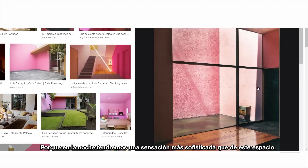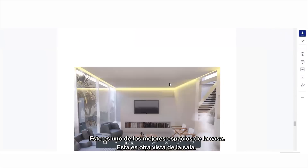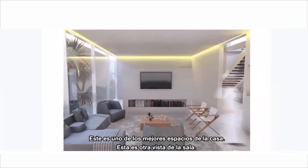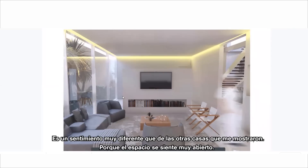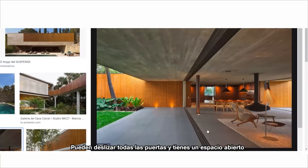This is one of the nicest places in the house. There's a different feeling compared to other houses — it's more open. This is very used in projects like this. You can slide all the doors and have an open space.